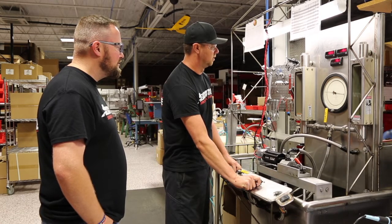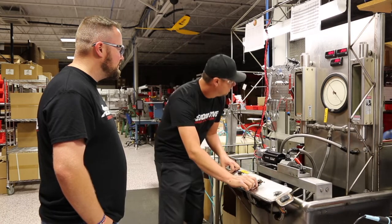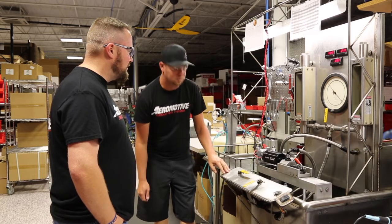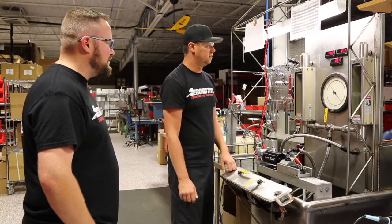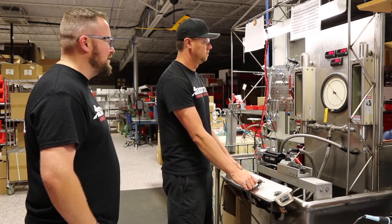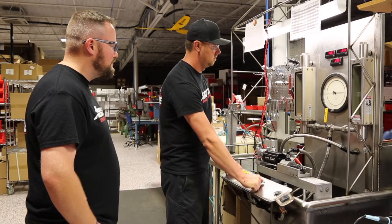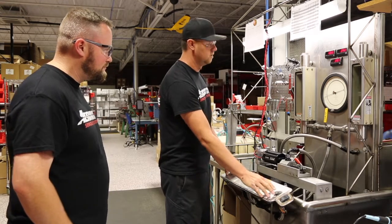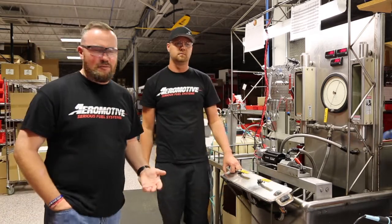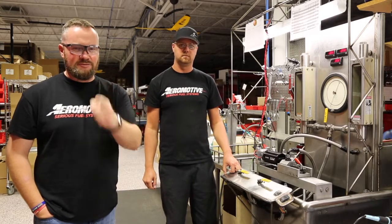At 13 and a half volts again, we come back up to around 90 psi. We're flowing about 3.4 gallons a minute at 90 psi and 13 and a half volts — it is rock steady. So there you have it. The proof is not just in the pudding; the proof is in the test bench right there. Tested and flowed at pressure — that's what you need to know.